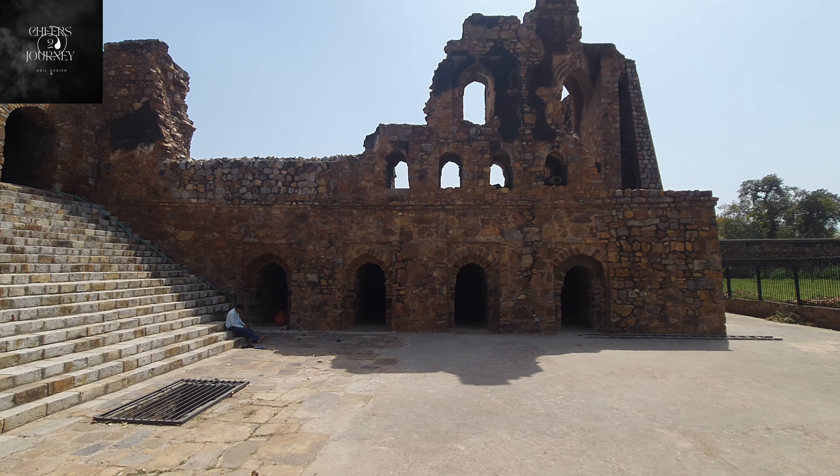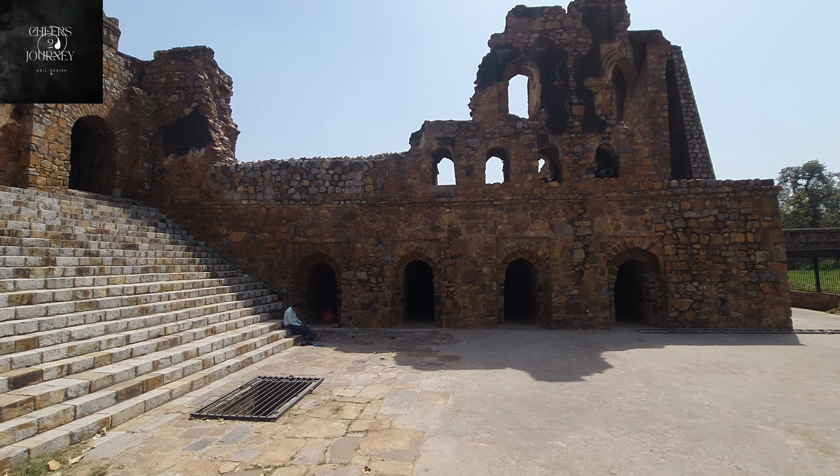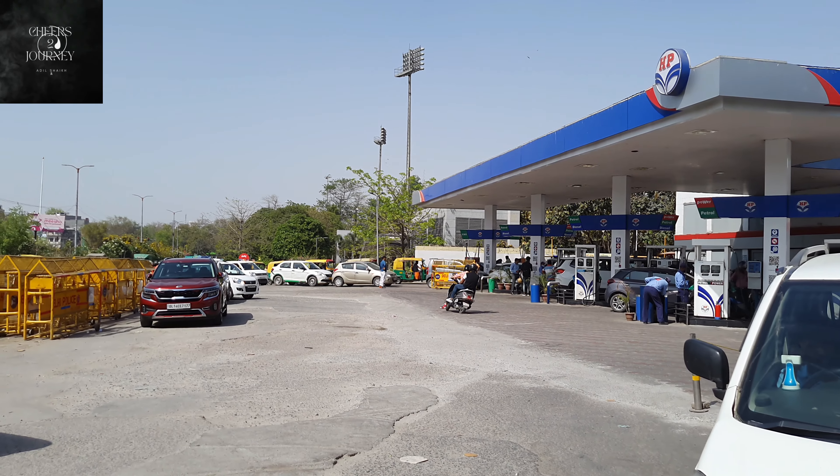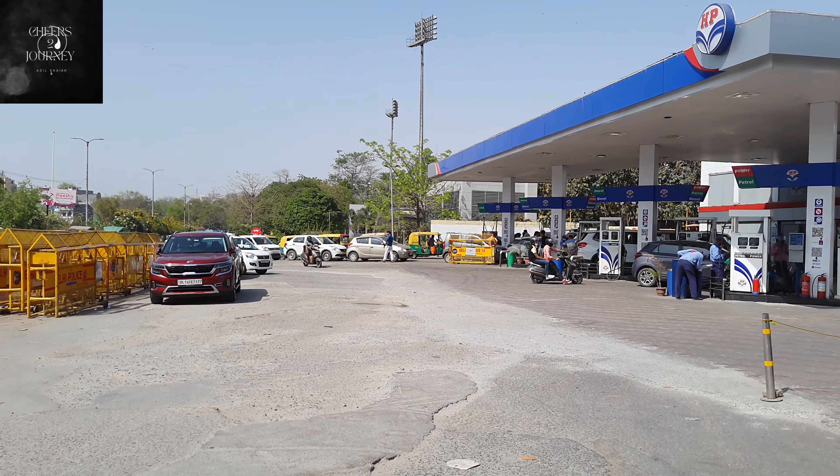I have enjoyed the fort thoroughly and now I'm heading out. I'm heading to Karim's for lunch. Let's check out how the food is there — it's known for its butter chicken. It's not going to be easy to find because I haven't been there before, but let's see.